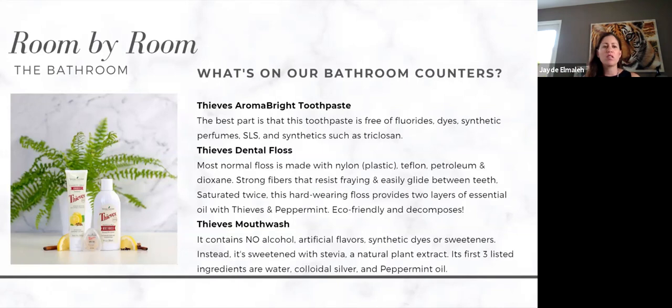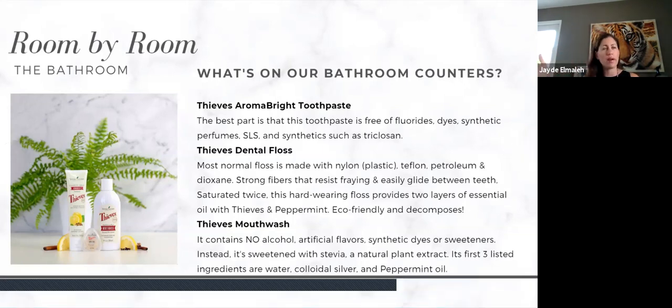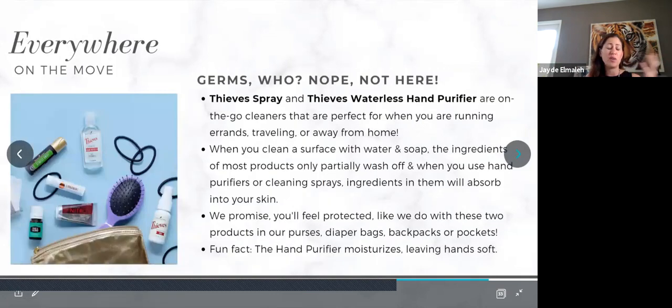We have thieves mouthwash — I'm obsessed with it. We were swimming in a public pool and a kid had thrown up; they cleared the whole pool area. I immediately took my kids, showered them with all of our products, and made both of them use the thieves mouthwash to rinse out their mouths and gargle. This is such a good mouthwash for anyone who gets ulcers or any kind of sores in their mouth — it will clear any bacteria. No one got sick.